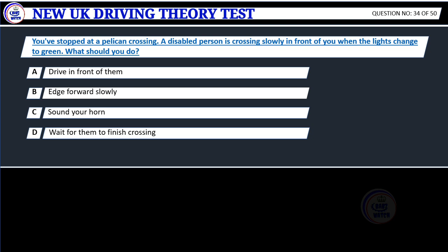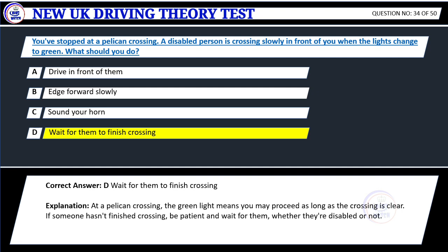Question 34. You've stopped at a pelican crossing. A disabled person is crossing slowly in front of you when the lights change to green. What should you do? A. Drive in front of them. B. Edge forward slowly. C. Sound your horn. D. Wait for them to finish crossing. Correct answer: D. Wait for them to finish crossing.